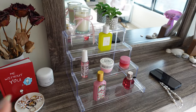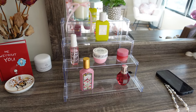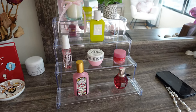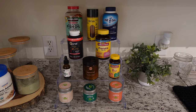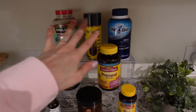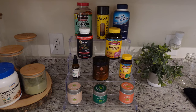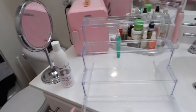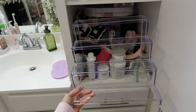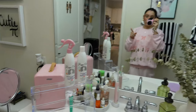I got three of these organizing tiers off TikTok Shop. I have one here for my perfume collection — I didn't film it yet because it looks a little empty. I put another one in my kitchen for all our daily vitamins that we need to remember to take. And I have one more — my original plan was to put them in this drawer but they're too wide and don't fit.